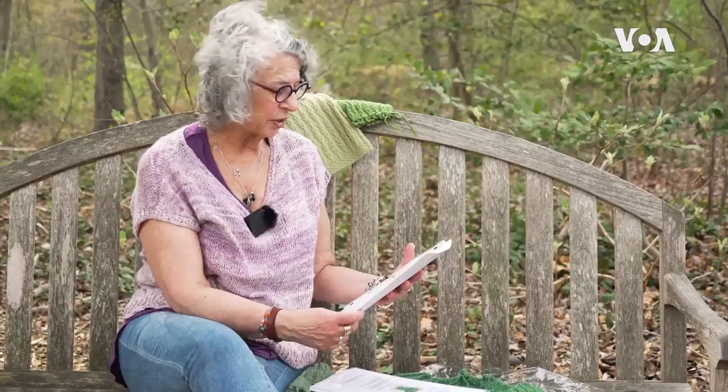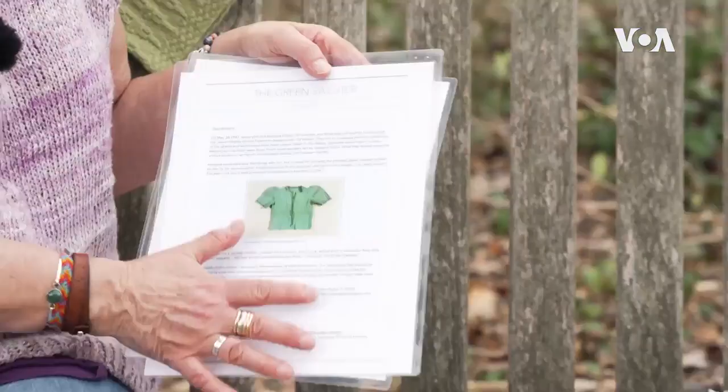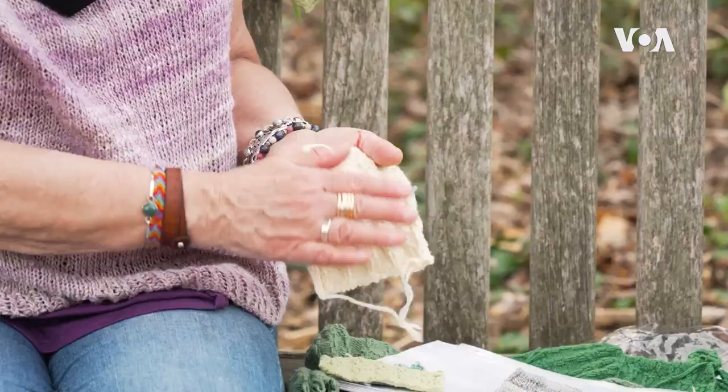Stern spent hours in libraries and archives. It took her over six months to create a pattern, with a few copies of the sweater made along the way.